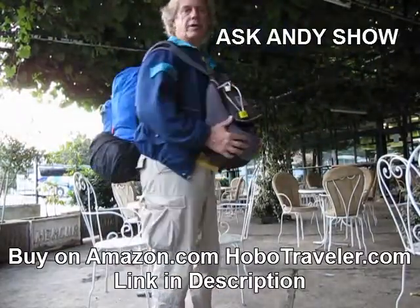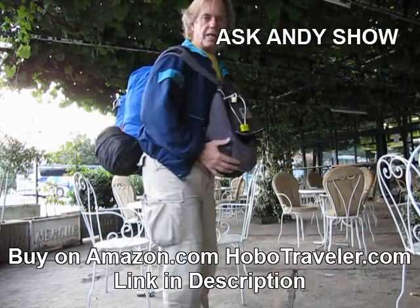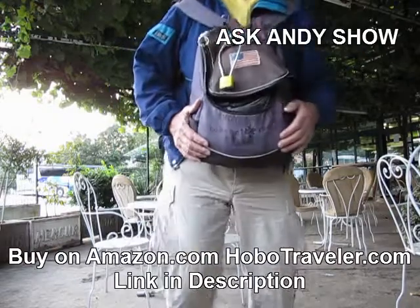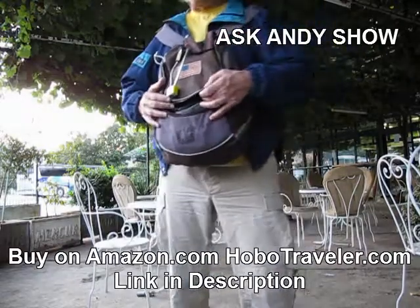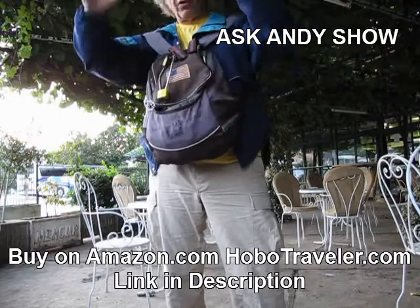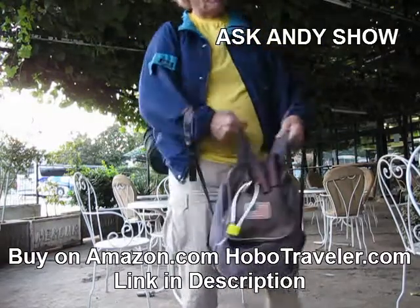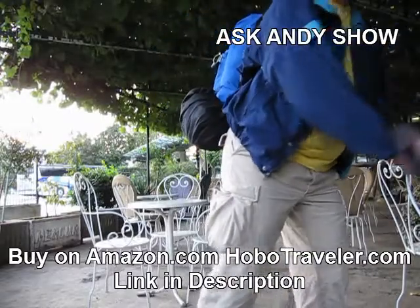Hello, it's Andy Graham with HoboTraveler.com. I wanted to show you my setup right now. This kind of changes from country to country, but right now I have my backpack. This is where my camera is, so I can pull it out and take a photo. I just pull the camera out of here and take a photo. It's got my computer in it also.